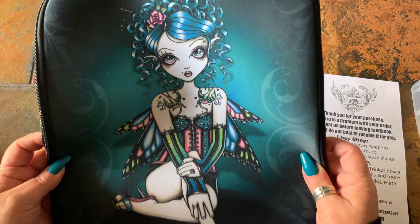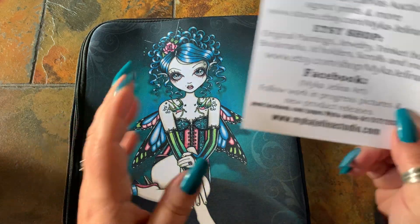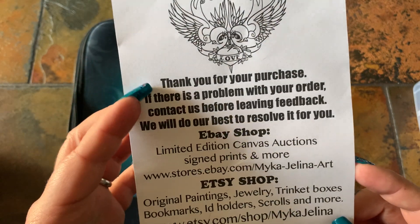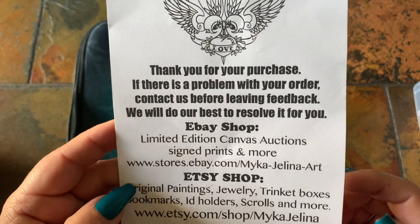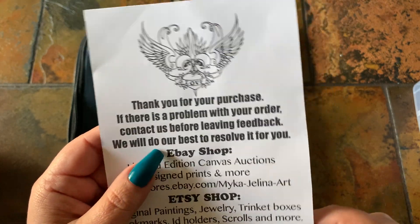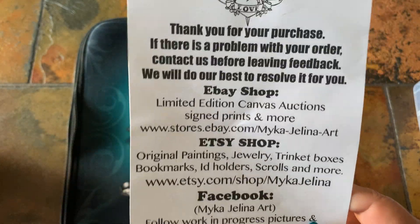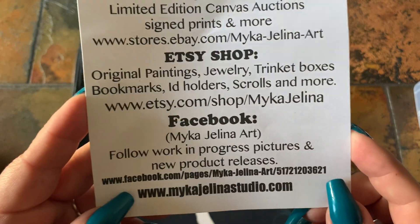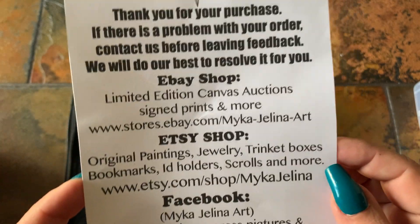She's very cute and a laptop cover for $12 is not bad. Here is the shop information — basically this is just a thank you card, and if you have any issues you can reach out to her directly. It's got her eBay information — she does have a shop on eBay — here's her Etsy information, and she does have a Facebook group as well, and her website. It's got all of her information.